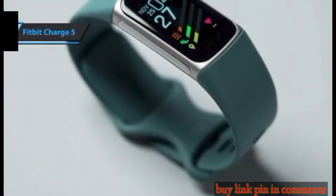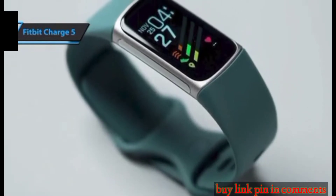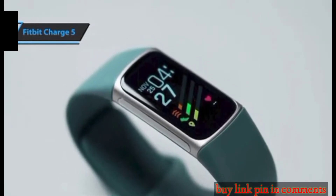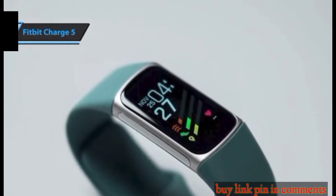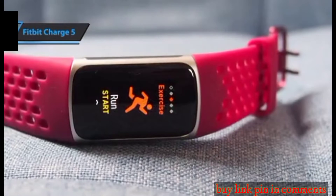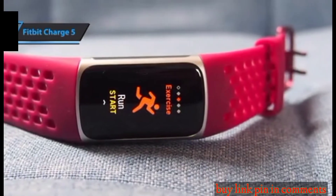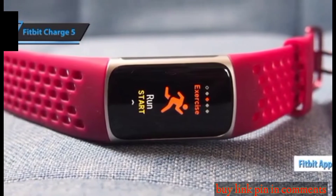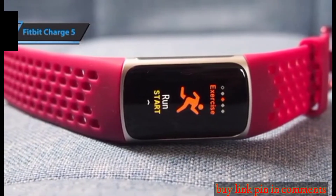By swiping up, you can access data such as sleep time, the latest oxygen saturation measurements, and more. Sideswipe opens functions such as notifications, access to preset exercises, ECG with timer, and more. Through the Fitbit app, you'll be able to monitor your sleep cycles at separate times, and there's a lot more to where the data in the app comes from.